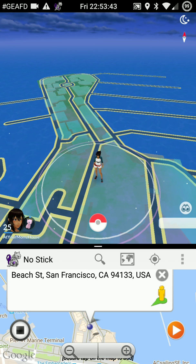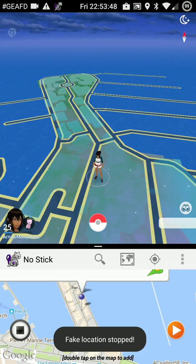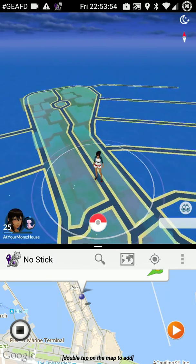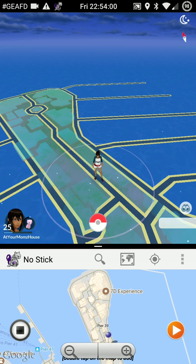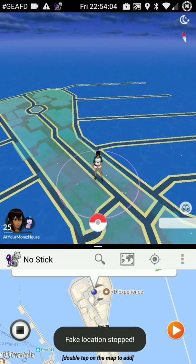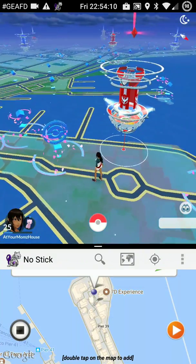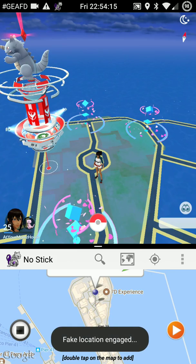Let's go ahead and move around a little bit - sometimes moving around the area helps everything load up. And there we are, all up and running again. Didn't even take all that long.